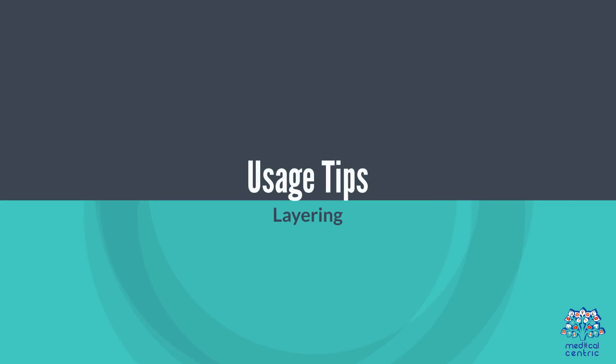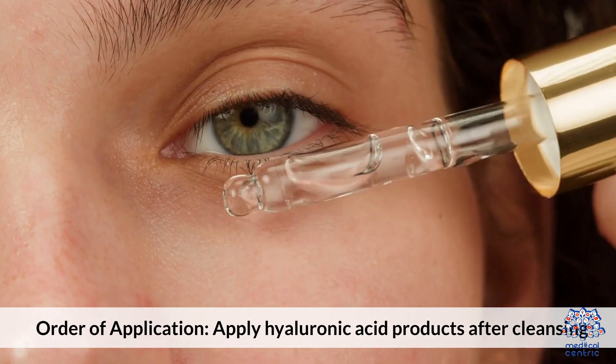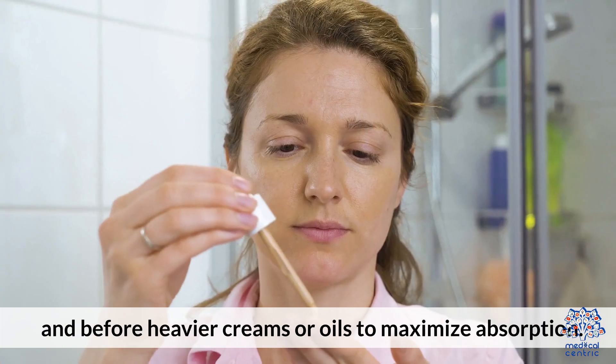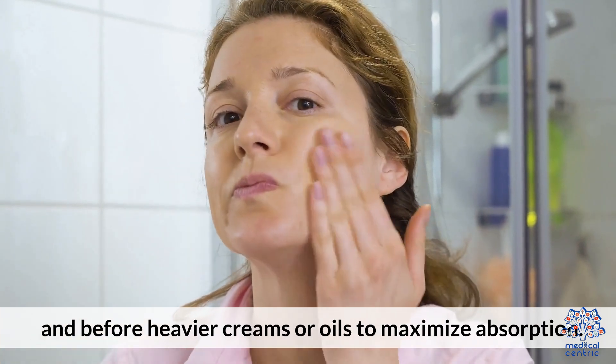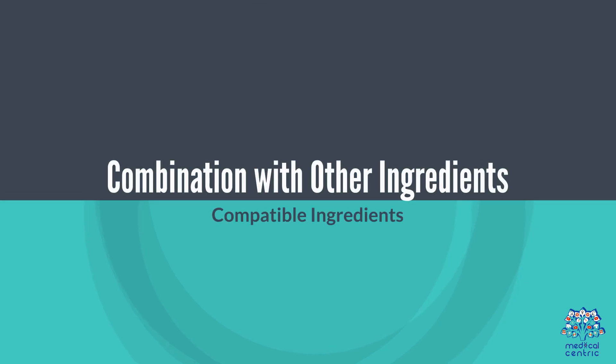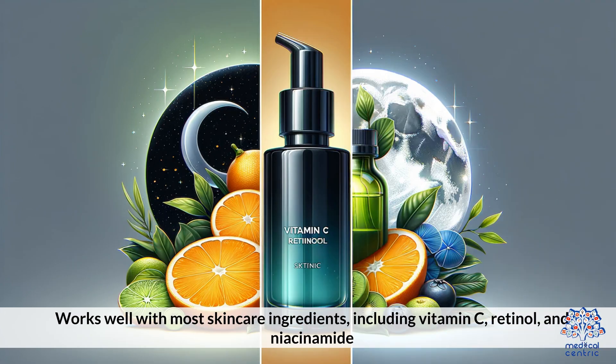Usage Tips — Layering and Order of Application: Apply hyaluronic acid products after cleansing and before heavier creams or oils to maximize absorption. It works well with most skincare ingredients including vitamin C, retinol, and niacinamide.